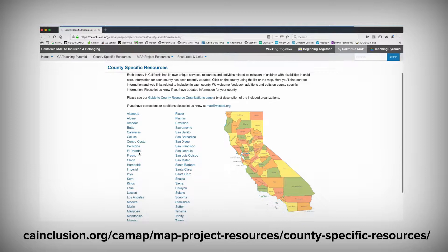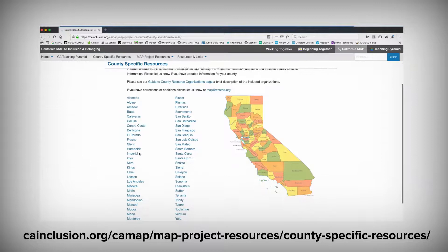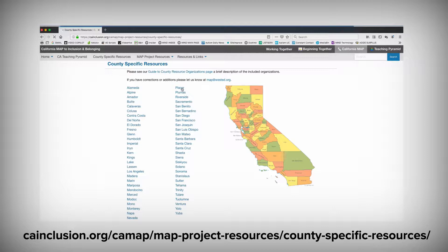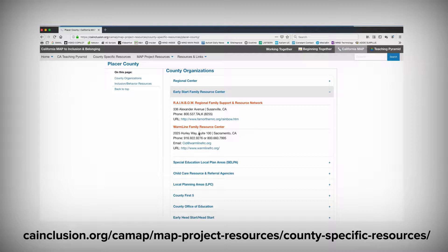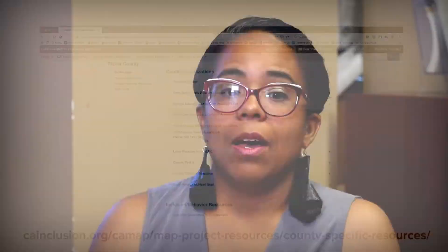A great tool to use to locate the contact information for each of these agencies can be found in the county-specific resources section of the California Map to Inclusion and Belonging website. The Map to Inclusion and Belonging is funded by the California Department of Education and managed by WestEd Center for Child and Family Services. Its goal is to support the inclusion of children with disabilities ages birth to 22 in child care, preschool, and after-school community settings, providing comprehensive resources for families, child care providers, educators, and other professionals.